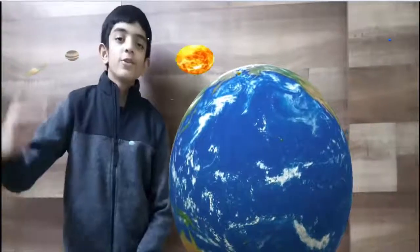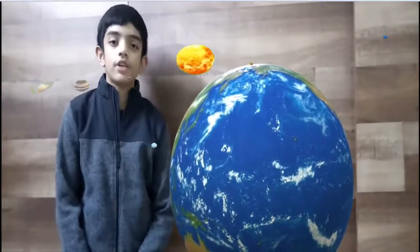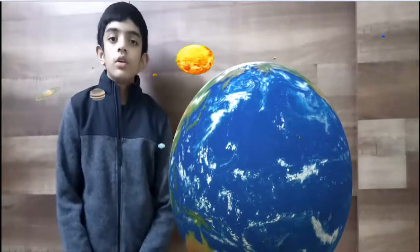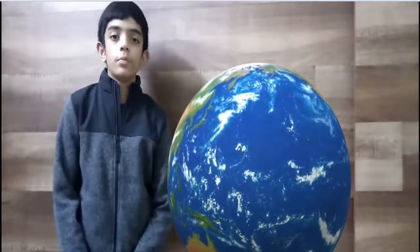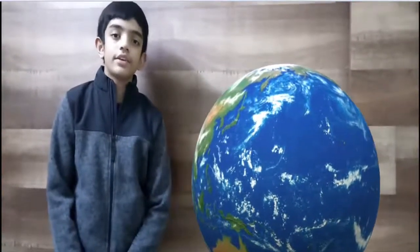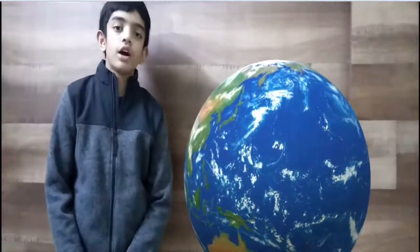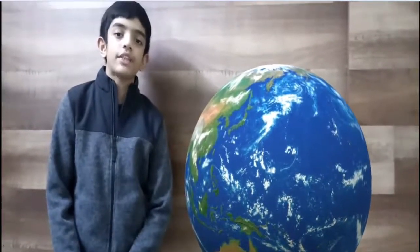So this is Earth. It consists of 70% water and 30% land. Although there is so much water on Earth, all the water is not potable because it's saline. We find fresh water in rivers and lakes. It completes one rotation in 24 hours and completes one revolution around the sun in 365 days. Thank you.